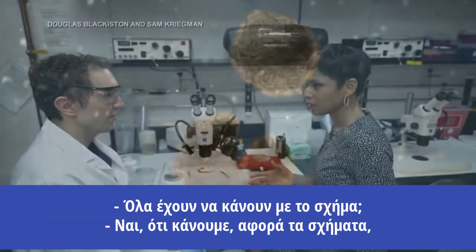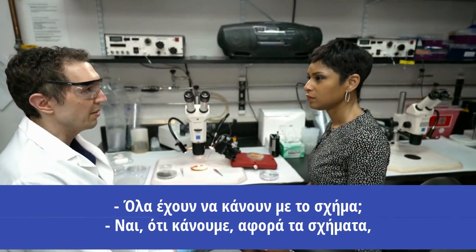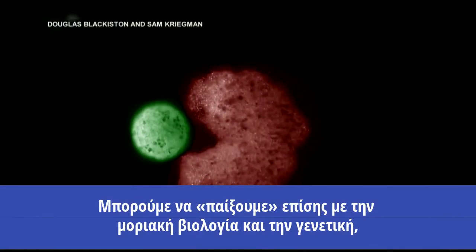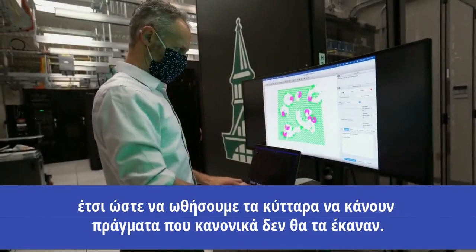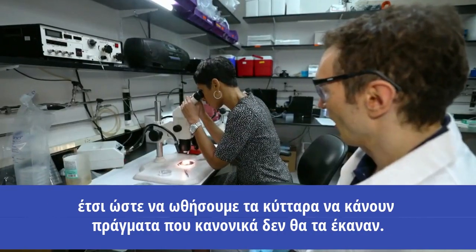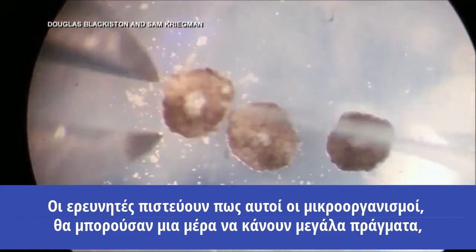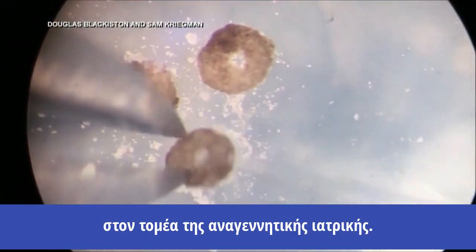Is it all about the shape? Yes. Everything we've done is just simply the shapes. Shape is really important. We can play with the molecular biology and the genetics as well to push the cells to do things they normally wouldn't.